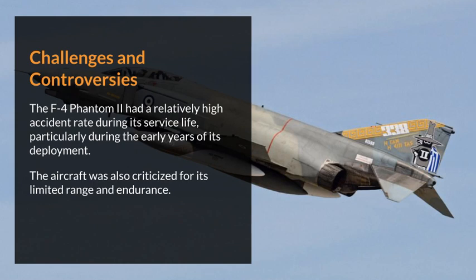Challenges and Controversies. The F-4 Phantom II had a relatively high accident rate during its service life, particularly during the early years of its deployment. The aircraft was also criticized for its limited range and endurance.